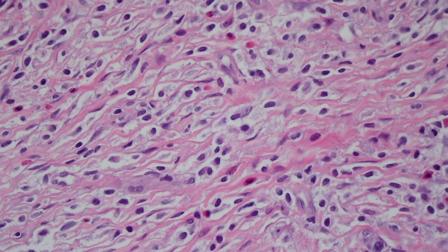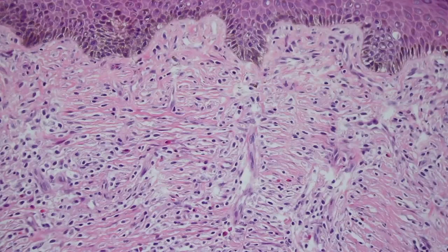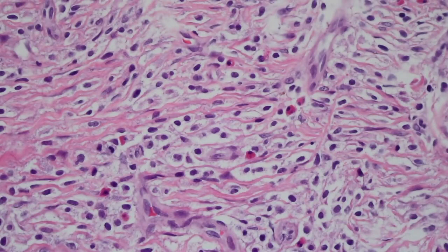Whenever we see an infiltrate in the dermis with eosinophils in a child, we always think about Langerhans cell histiocytosis. The one difference is that Langerhans cell histiocytosis usually involves the epidermis, because Langerhans cells normally live there and are built to get into it. But this infiltrate is filling up the dermis and not involving the epidermis at all.